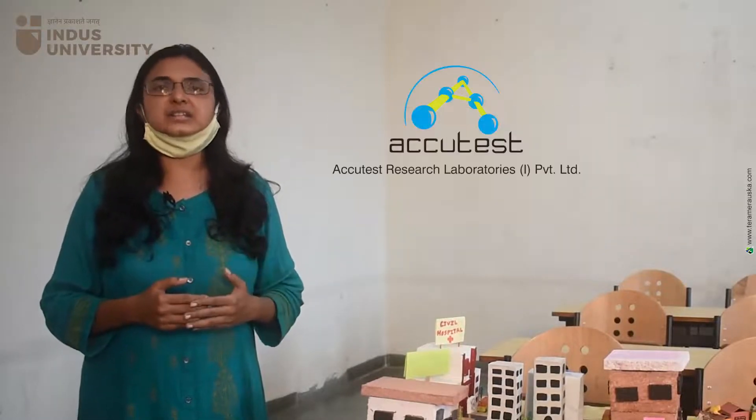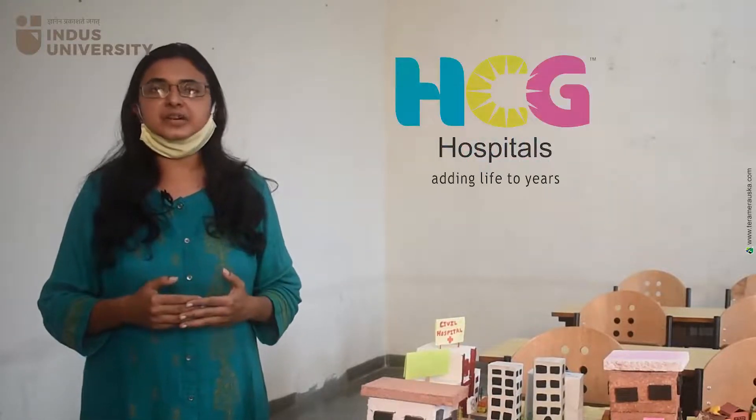Talking about Ahmedabad, India, and abroad, there are so many MNC companies like Novartis, Acutest, and Equia. Also, big hospital groups like Apollo Hospital Group and SGC Care Hospital Group are all running clinical research departments.